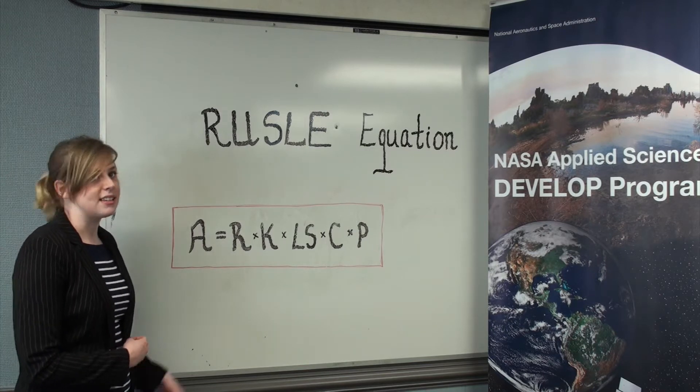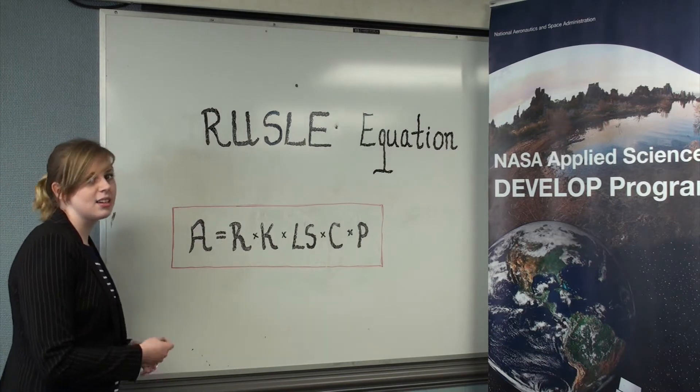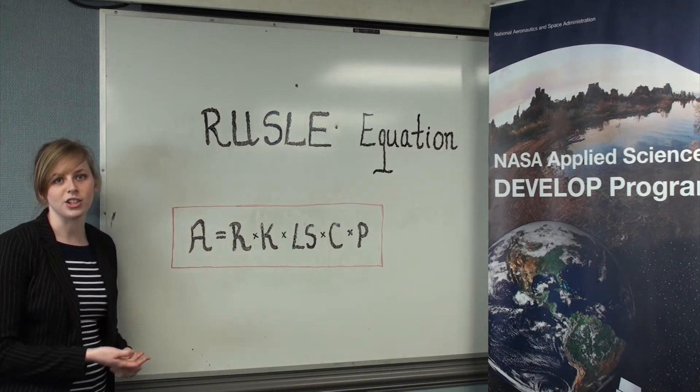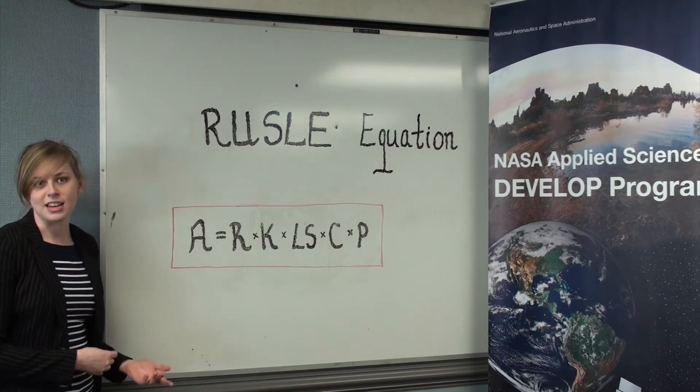The RUSLE equation is depicted as A = R × K × LS × C × P, where A is the computed spatial average of soil loss over a certain period. This soil loss corresponds to a higher concentration of sediments in the water system.